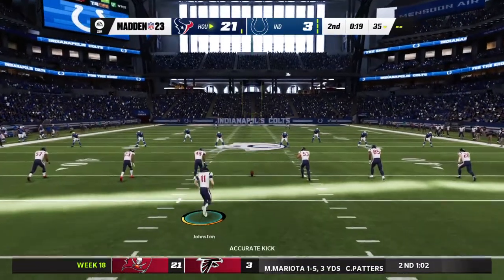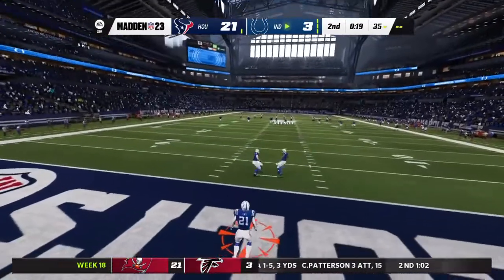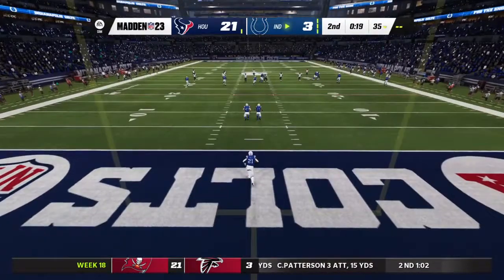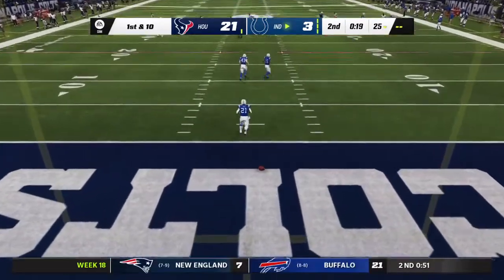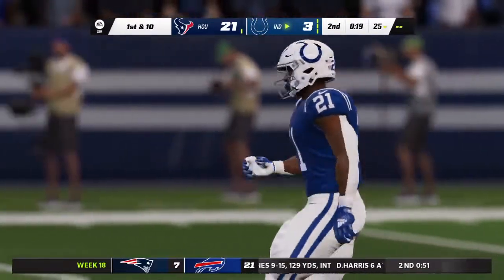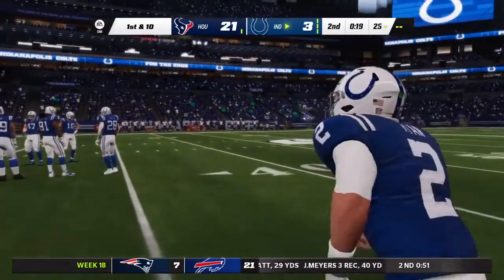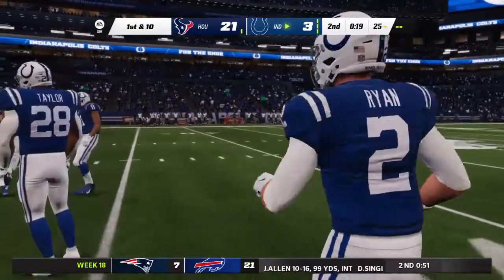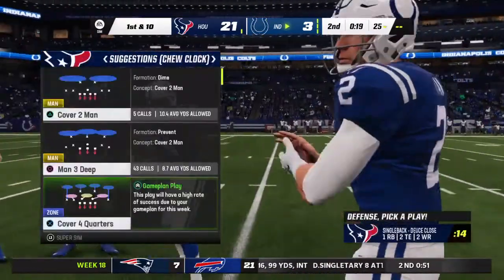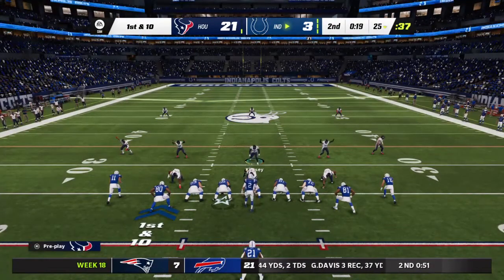Not much time remaining in this first half as the kick goes away. Not wanting to risk anything late in the half, he'll just take a knee — the football comes out to the 25. The Colts about to go on offense one final time in this first half, with time quickly fading in the second quarter.